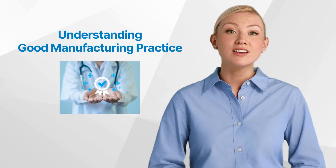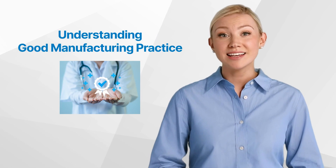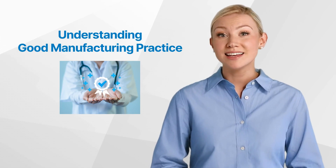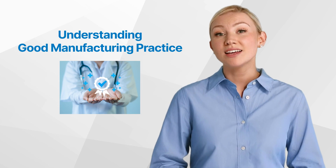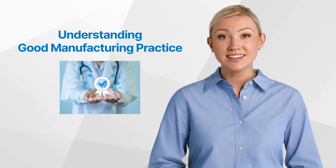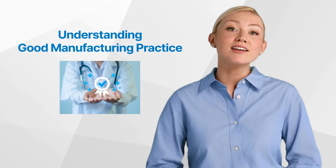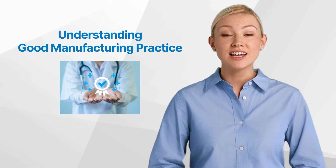Welcome to our in-depth exploration of a critical aspect of clinical research: good manufacturing practice, commonly known as GMP. In the world of clinical research, GMP plays a pivotal role in ensuring the safety, quality, and efficacy of medicinal products. This video will delve into the background of GMP, its importance in clinical research, regulations, and implications.